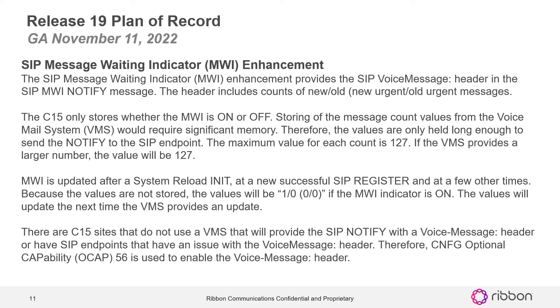MWI is updated after a system reload, at a new successful SIP register, and at a few other times. Because the values are not stored, the values will be one of zero or zero-zero if the message waiting indicator is on. These values will update the next time the VMS provides an update. There are C15 sites that do not use VMS, or have SIP endpoints that have an issue with the voice message header, therefore only CNF config capability OCAP 56 is used to enable the voice message header.